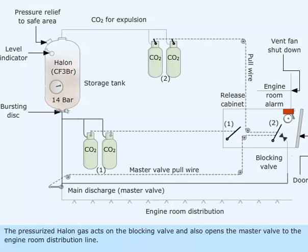The pressurized Halon gas acts on the blocking valve and also opens the master valve to the engine room distribution line.